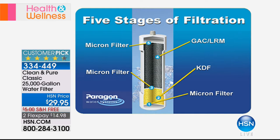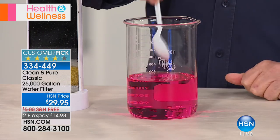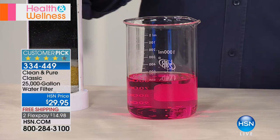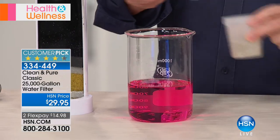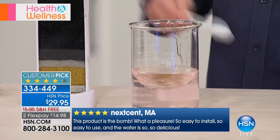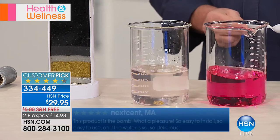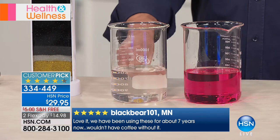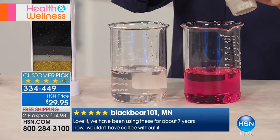In this beaker the water is pink — that's assurance that there's chlorine in it, just like testing water in a pool. I'm going to take some ground-up KDF and put it right into the beaker where the chlorine is. Look at that — look at the comparison. What this means is that every time you turn your tap on you're going to have great-tasting water. Every single time.